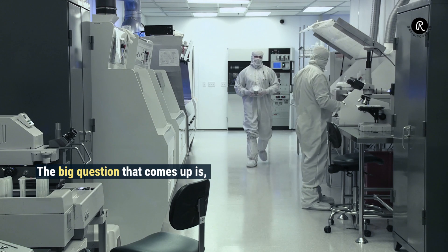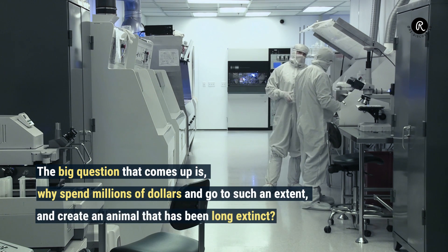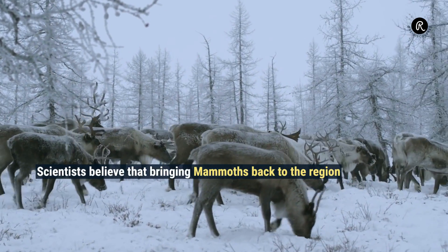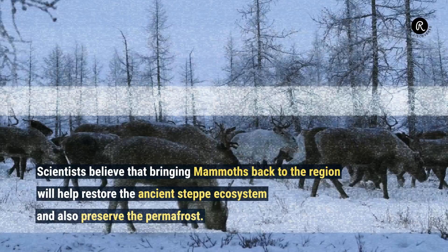The big question that comes up is: why spend millions of dollars and go to such an extent to create an animal that has been long extinct? Scientists believe that bringing mammoths back to the region will help restore the ancient steppe ecosystem and also preserve the permafrost.